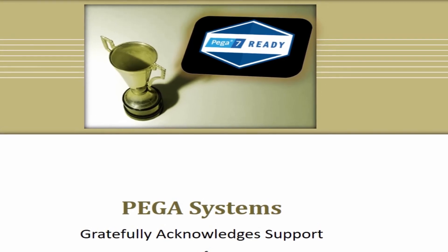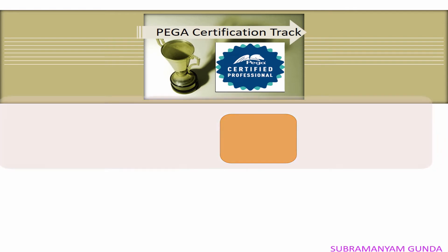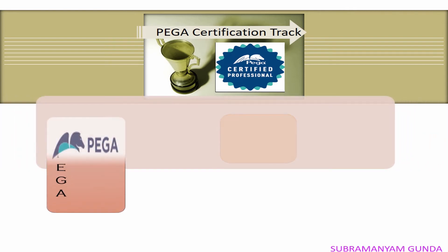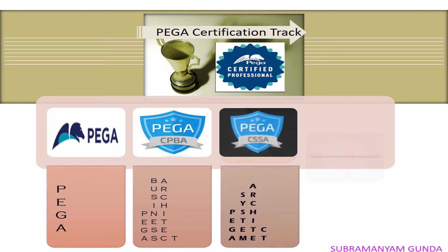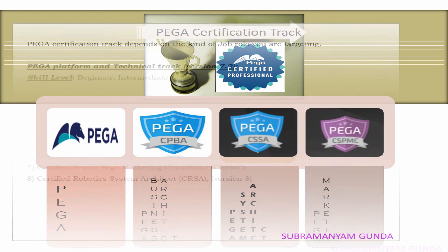Let's jump into the Pega certification tracks and paths. Pega offers two certification tracks: Technical and Business. Technical tracks are currently conducted on version 7.2 and moving to 7.3. The skill levels are beginner and intermediate.